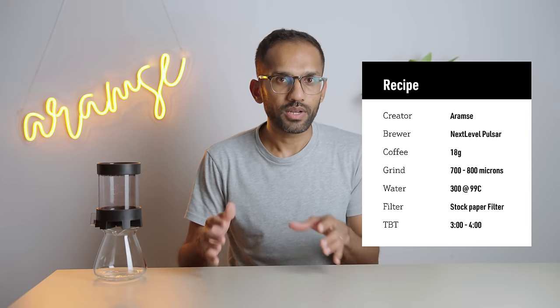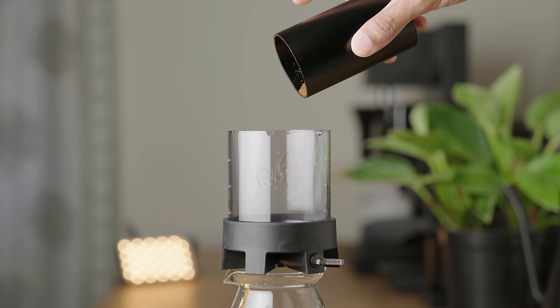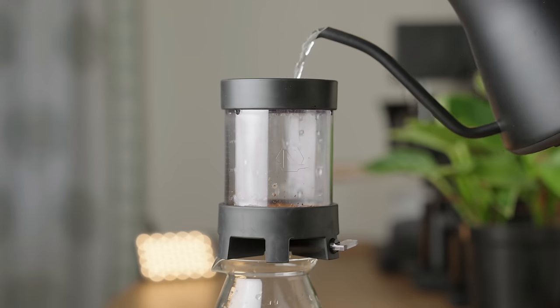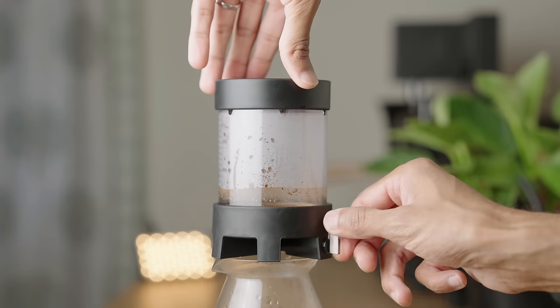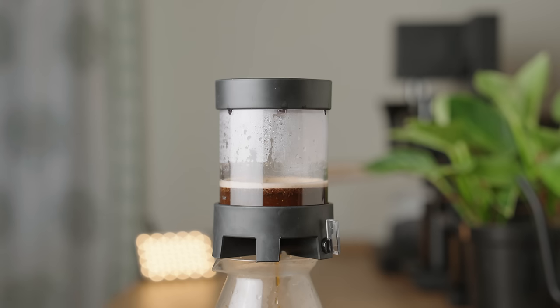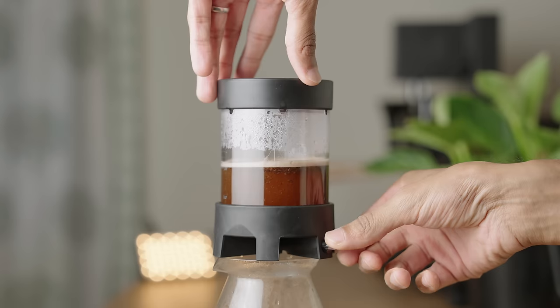Next up, a recipe I've crudely named Multi-Steep and Release, using 18 grams of coffee and 300 grams of water — just shy of a 1:17 ratio. The previous recipe is mostly percolation except for the bloom; here the idea is to introduce more immersion by steeping after every pour. Dose 18 grams at around 800 microns, close the valve, and bloom with around 60 grams. Open the valve briefly after the first few drops, then swirl. At 45 seconds, open the valve and let the water drain. At one minute, close the valve and pour 120 grams, swirl once or twice, then open the valve. When the water drains to about a centimeter above the bed, close the valve again and pour the last 120 grams. Swirl gently, then open the valve to complete the brew.